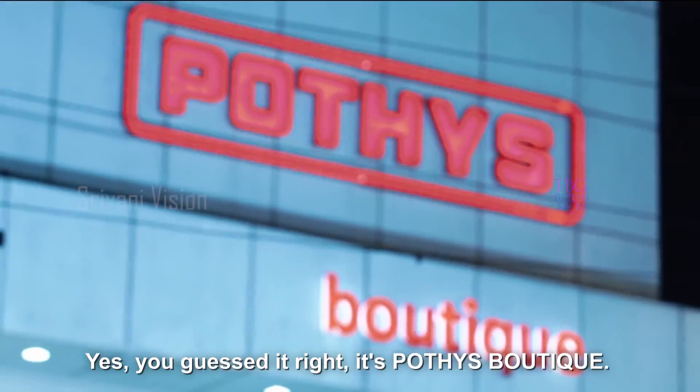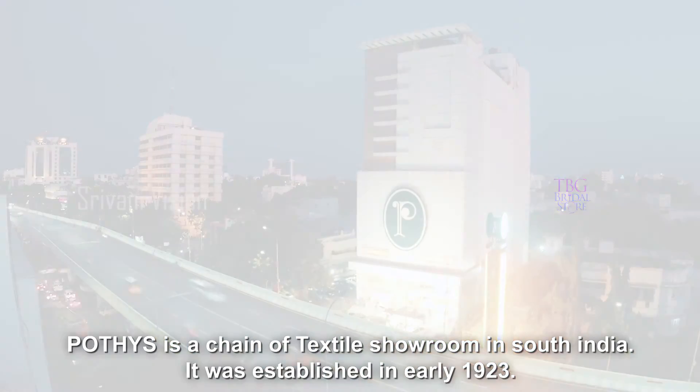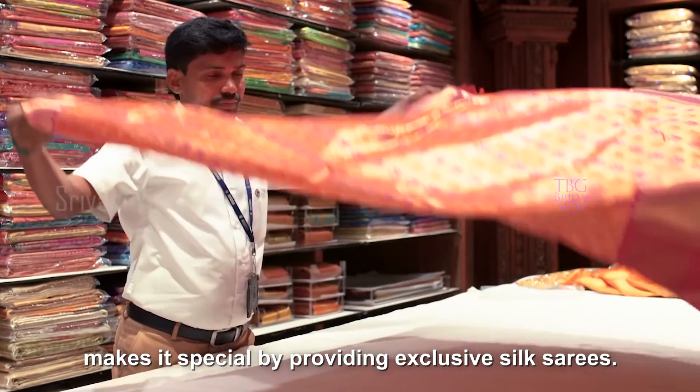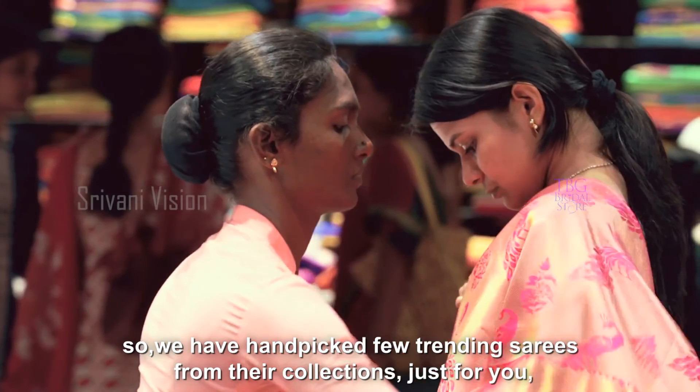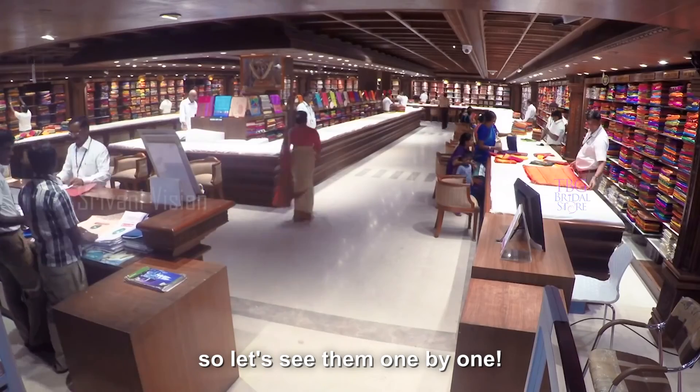You guessed it right — it's Pothis Boutique. Pothis is a chain of textile showrooms in South India, established in early 1923, making it very special by providing exclusive silk sarees. We have handpicked a few trending sarees from their collections just for you, so let's see them one by one.